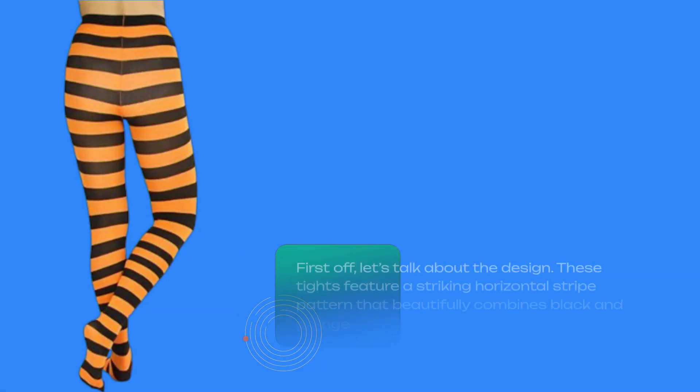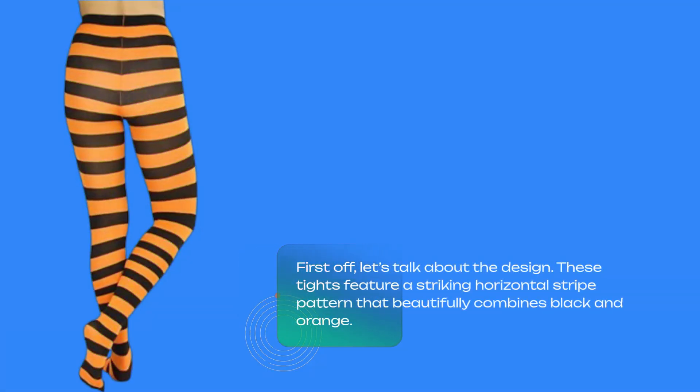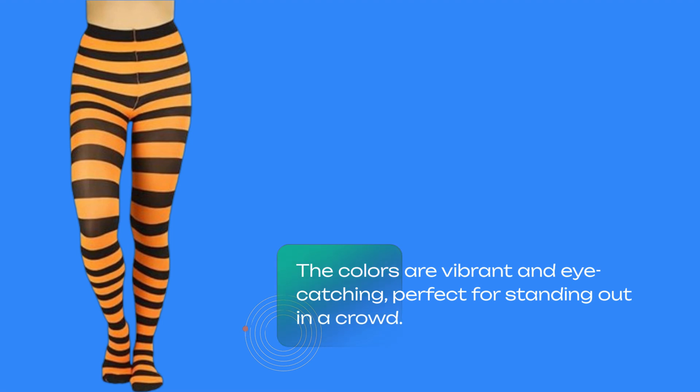First off, let's talk about the design. These tights feature a striking horizontal striped pattern that beautifully combines black and orange. The colors are vibrant and eye-catching, perfect for standing out in a crowd.